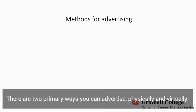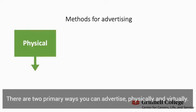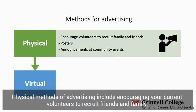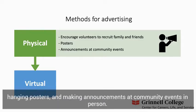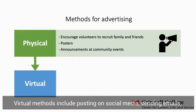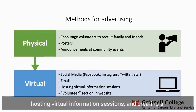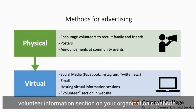There are two primary ways you can advertise: physically and virtually. Physical methods of advertising include encouraging your current volunteers to recruit friends and family, hanging posters, and making announcements at community events in person. Virtual methods include posting on social media accounts, sending emails, hosting virtual information sessions, and creating a volunteer information section on your organization's website.